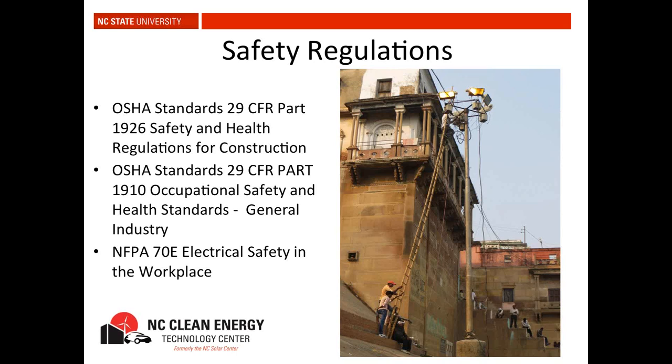So back to safety. OSHA is the Occupational Safety and Health Administration. Chapter 18 in the textbook covers job site safety and system commissioning in more detail. There are two OSHA standards that apply to PV systems: the construction regulations, Part 1926, and the general industry standards, Part 1910.